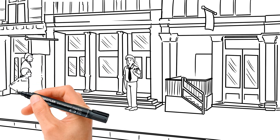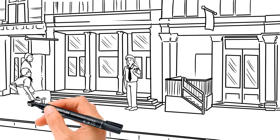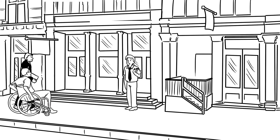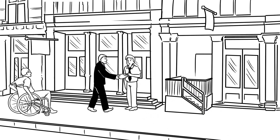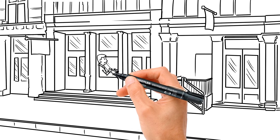Sometimes the person will just leave and go to another business. Other times, the person will retain a lawyer and file a claim for discrimination. The lawyer advises the store that they must find a way to provide access, as that is the law. So the store brings in an architect to explore the options.